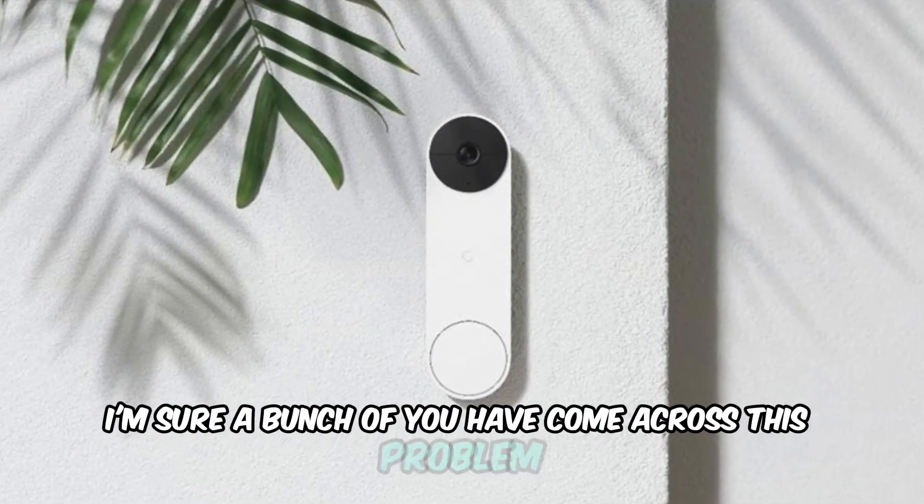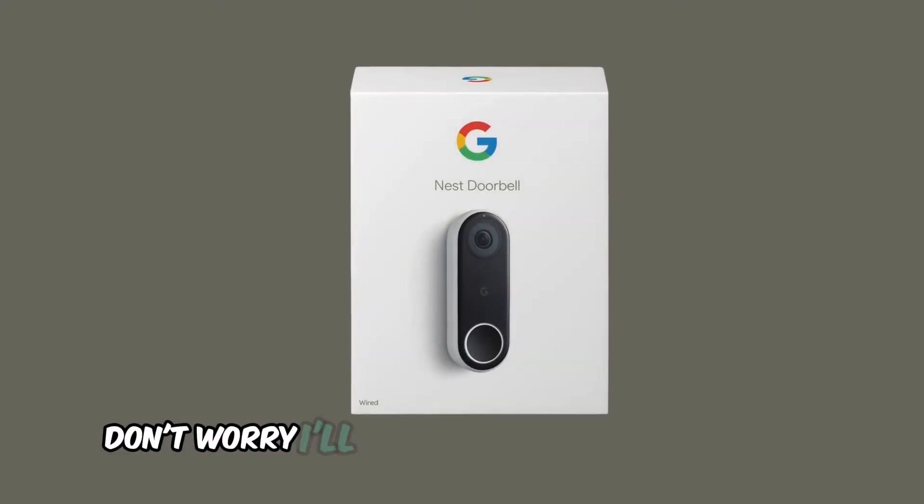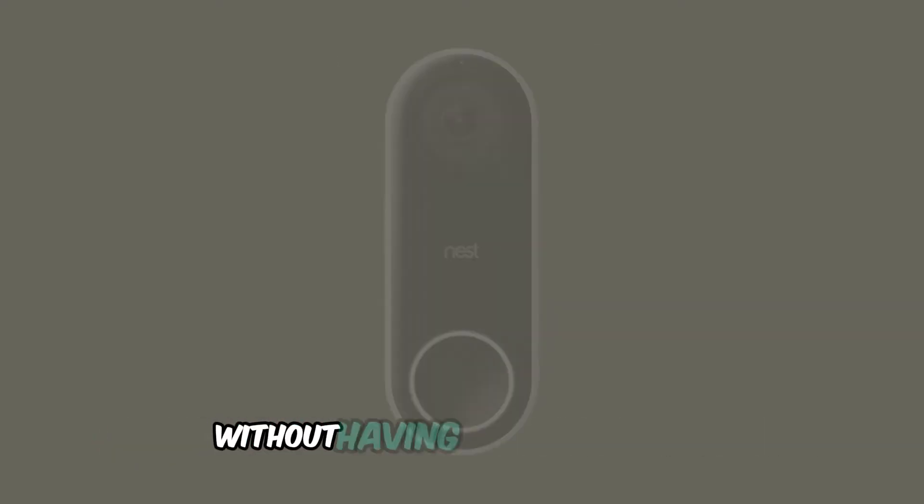I'm sure a bunch of you have come across this problem: your Nest doorbell isn't ringing inside. Don't worry, I'll guide you through some super simple steps that can solve this issue quickly without having to dive too deep.